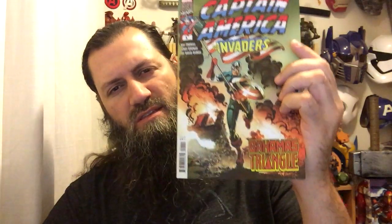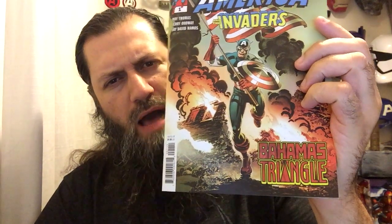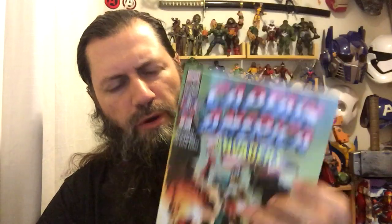Hey guys, Professor Bill, Comic Book University. Captain America and the Invaders: the Bahamas Triangle. This is a really weird one.